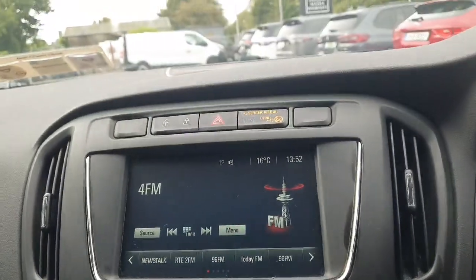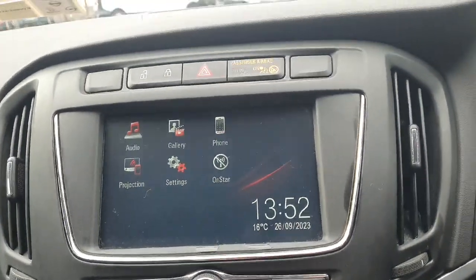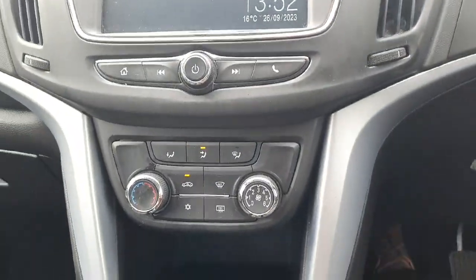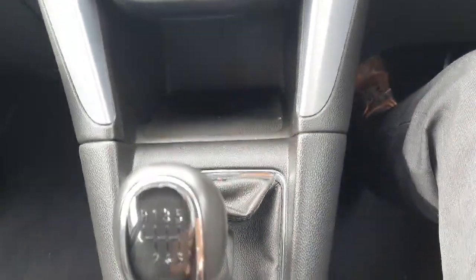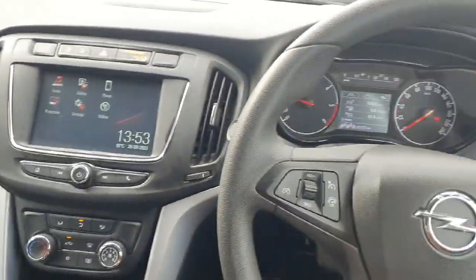Moving over to the entertainment system, on the home screen you have Apple CarPlay and Android Auto. You've got air conditioning as standard, six forward speeds, your handbrake, two cup holders, and as you can see, the finish and quality of this Sephira is absolutely superb.